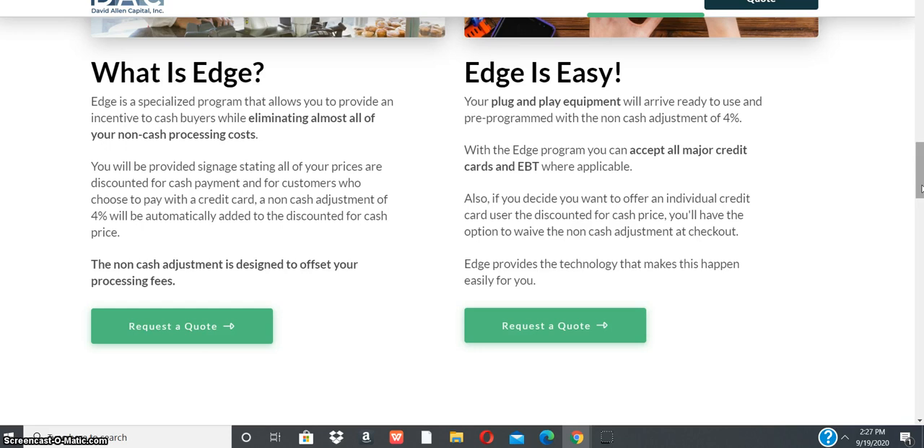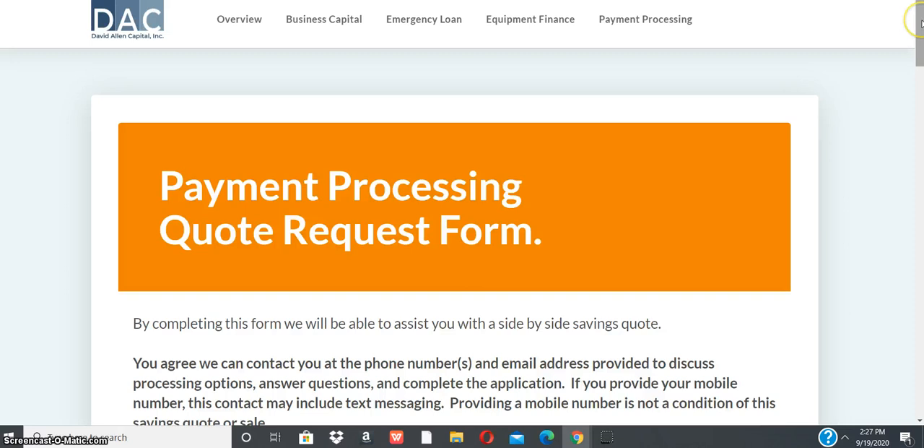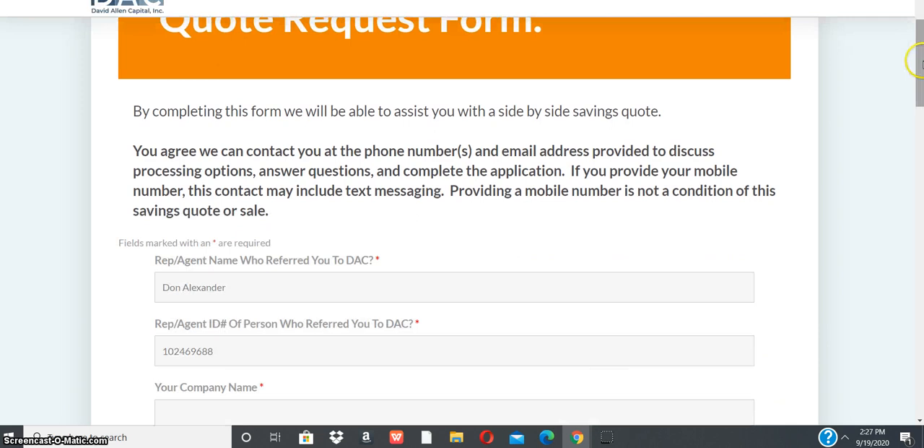To apply, go to our website and request a quote. Once you press 'Request a Quote,' you'll come to the payment processing quote form for Edge. By completing this form, we will be able to assist you with a side-by-side savings quote. You agree we can contact you at the phone number and email address provided to discuss processing options, answer questions, and complete the application.